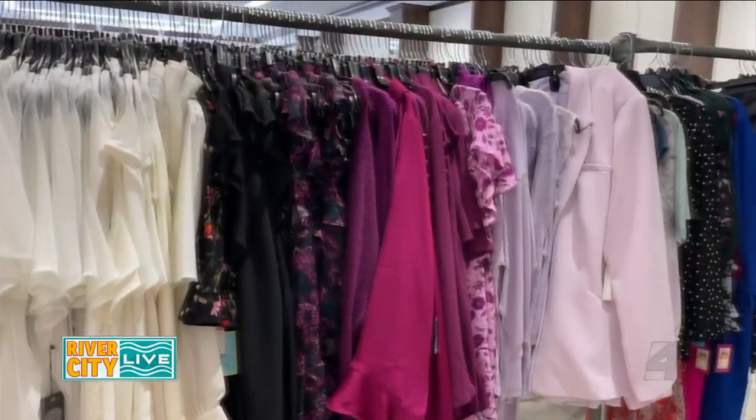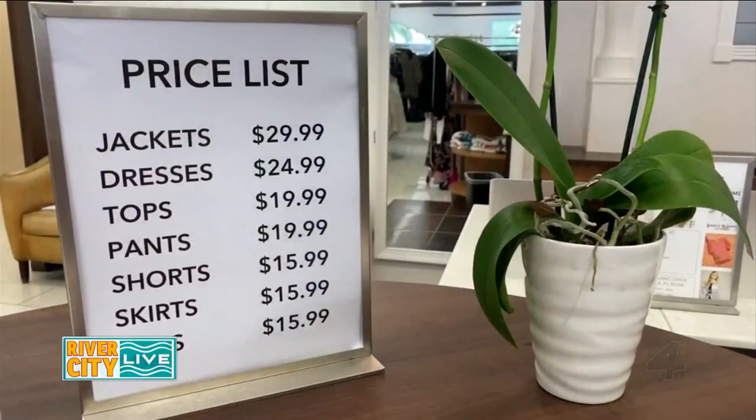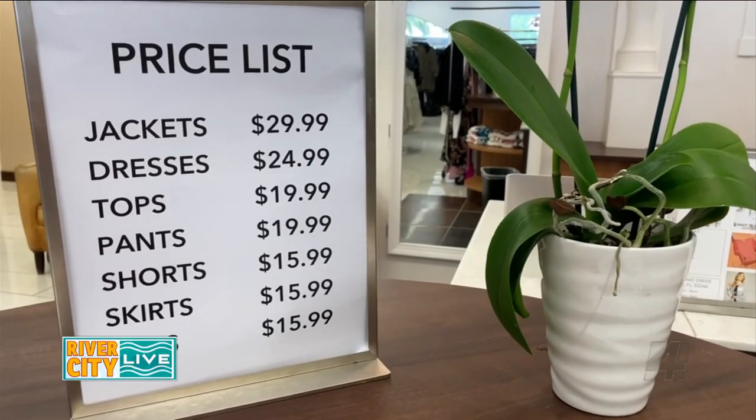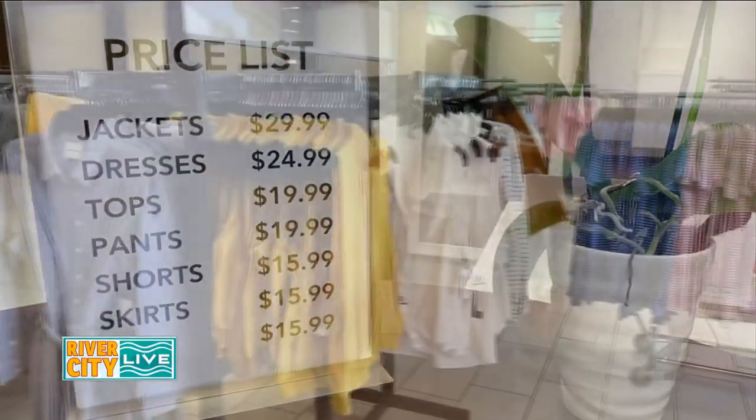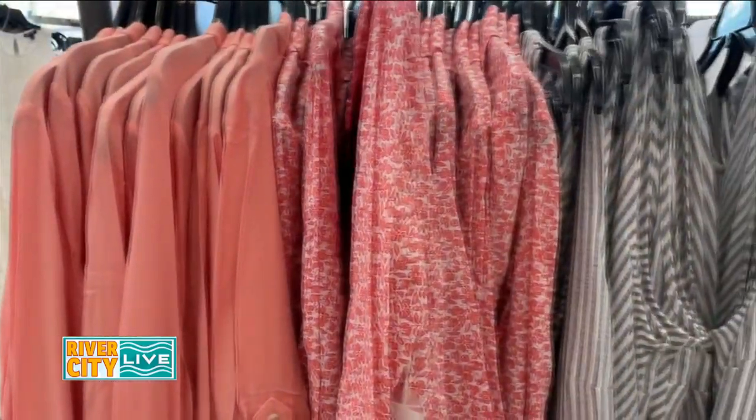Colleen Berry has for years been in the fashion business, most recently with Steinmart, and she saw a need for a certain kind of store. It's a women's clothing store and we have product here — designer brands that are up to 80% off. We wanted to make it really easy for our customers, so everything is price pointed by category. We would love for you guys to stop in and see us today.